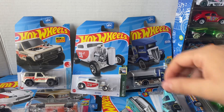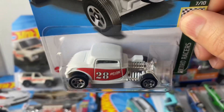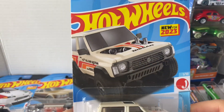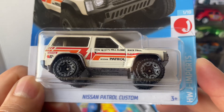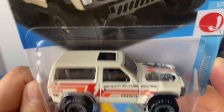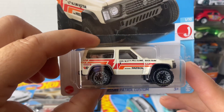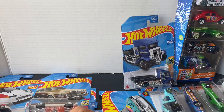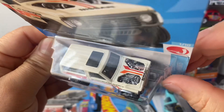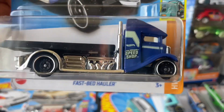I found the Subaru WRX STI in that dark blue with white wheels — looks pretty sick. From Japan Imports I got the '32 Ford with the number 28 on it. I'm gonna be opening all these cars. Let's go through stuff I found real quick. For 2023 there's this Nissan Patrol custom that looks really cool — just one of those weird casts you don't really see that much, with a pretty cool design, all open so you can see the engine.